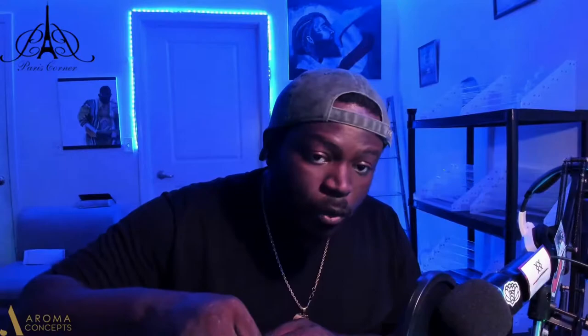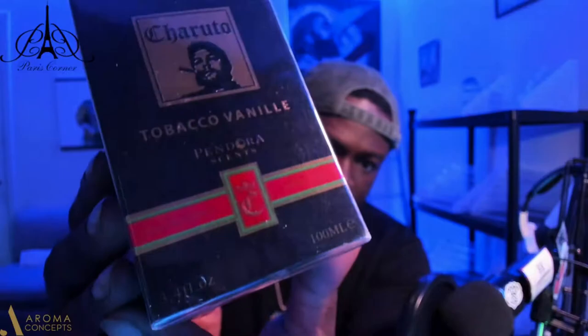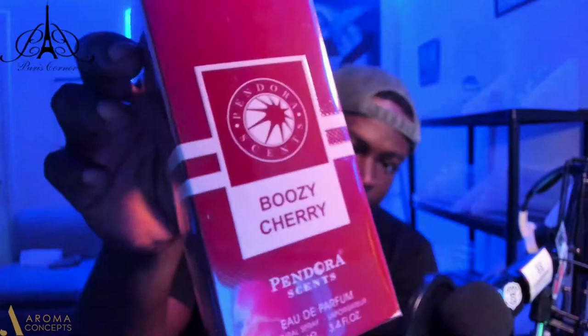Got a nice hefty little package that came in today. Let's see what we got — always be careful opening your packages. We are met with two fragrances: Charuto The Back Over Knee by Pandora, 100ml / 3.4 ounces, and Boozy Cherry by Pandora Scent as well.